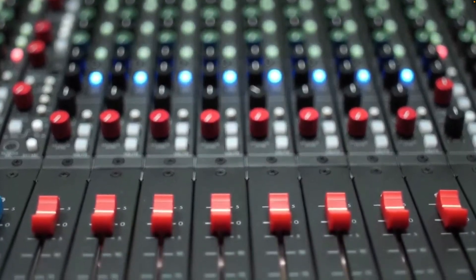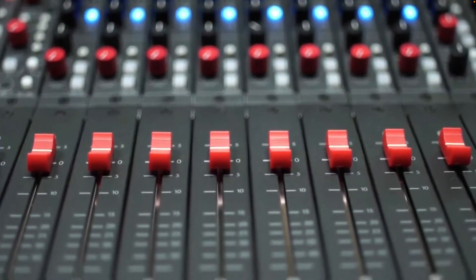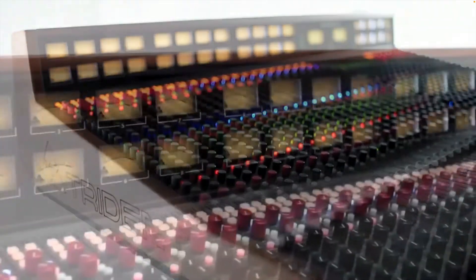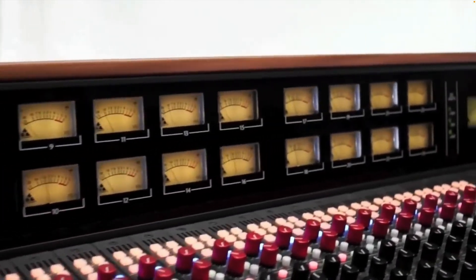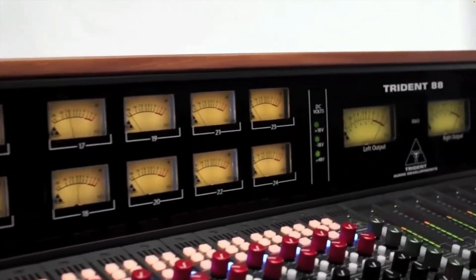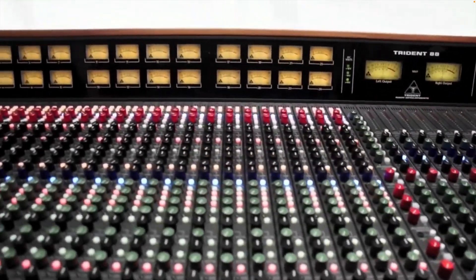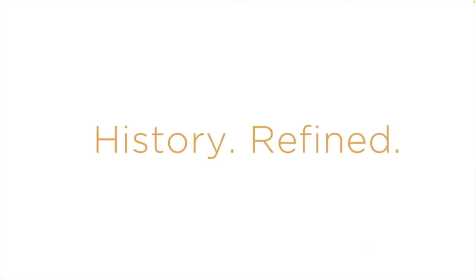integration with outboard processes and mic pre's such as 500 format is provided simply and elegantly by means of an exclusive switchable input, which bypasses the channel preamp circuitry and allows for insertion of external signal sources directly to the channel equaliser.